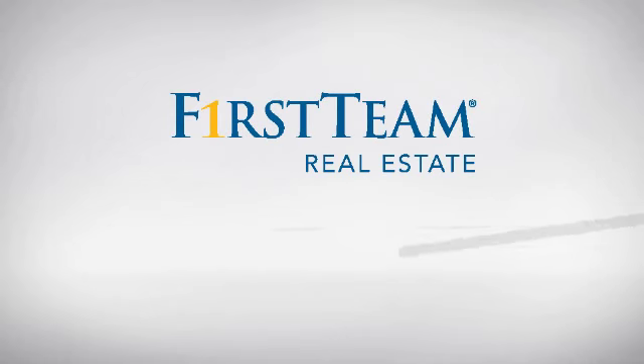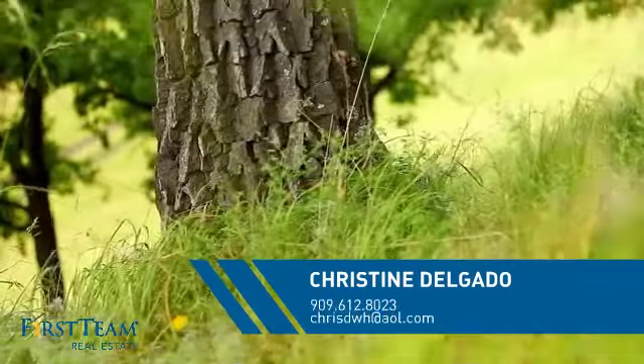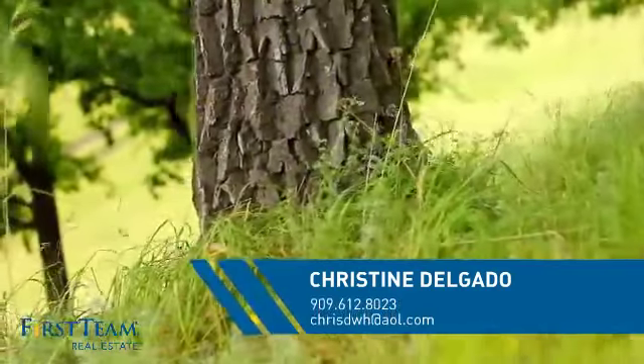At First Team Real Estate, you'll find a wide selection of listings. This video is brought to you by your real estate agent, Christine.